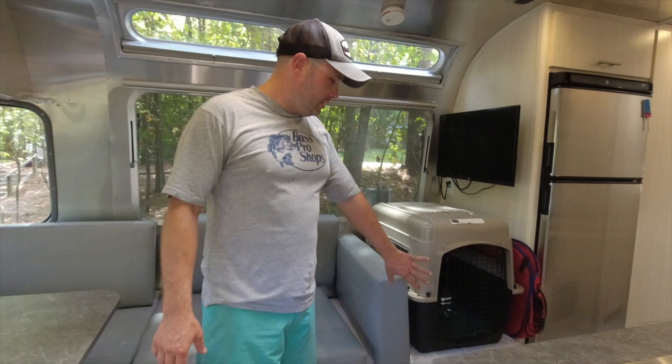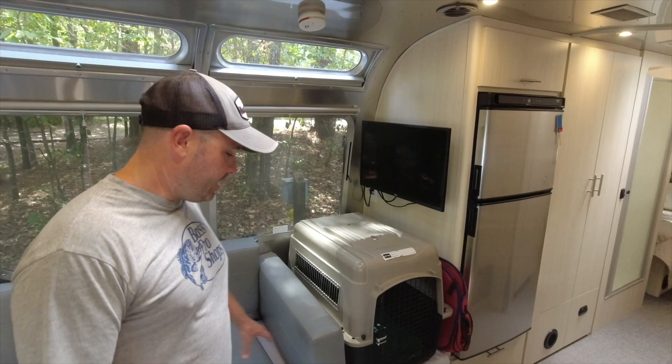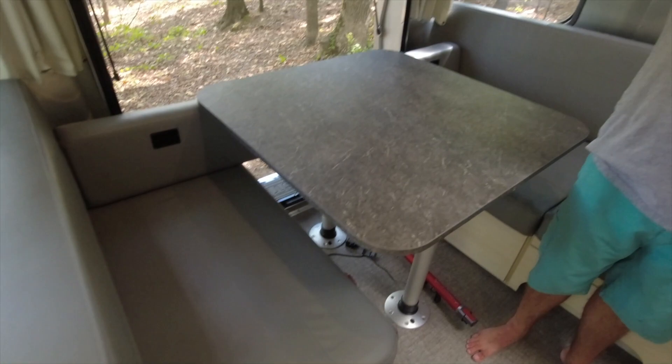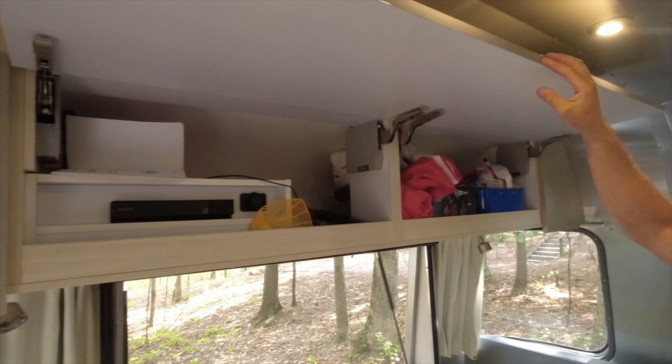Normally there's a cushion there but we took that out and put the dog crate in. That's a nice thing — you can reconfigure the cushions how you want. There's an optional desk you can get here, and this folds down into a bed. It's got tons of storage — it's a little messy but you've got your DVD player up there.